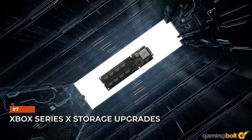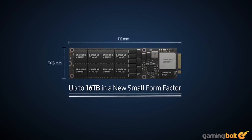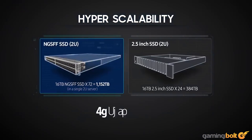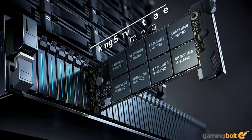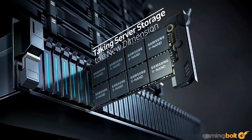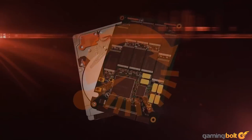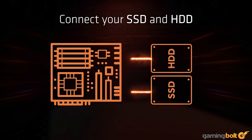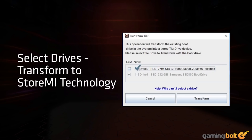Storage upgrade costs are a major caveat. Gen 4 NVMe drives will remain pricey even in 2021, making it harder for the mainstream consumer to add additional storage or go with a higher capacity console. However, if Microsoft opts to use a hybrid storage solution like StoreMI, Xbox Series X buyers could look to buying smaller SSDs together with HDDs to upgrade storage.